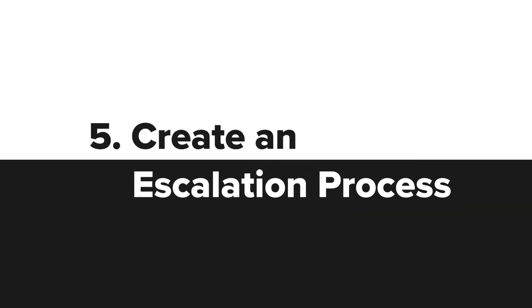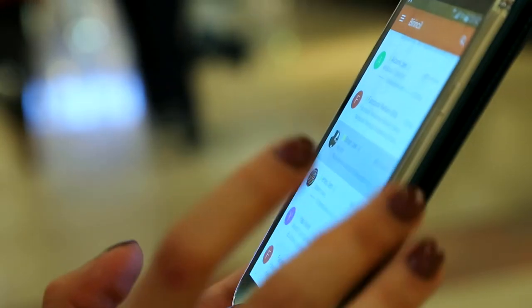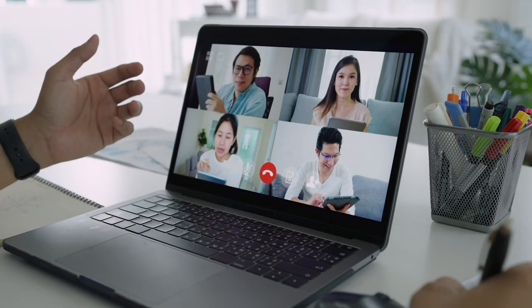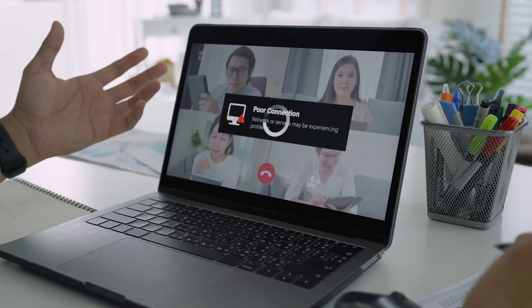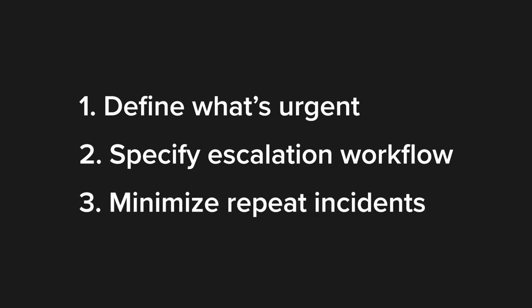Create an escalation process. Despite our best efforts, we can't avoid emergencies. A visible sign of efficient asynchronous communication is a clear escalation path for urgent issues. This process has three aspects: define what's urgent, specify the escalation workflow, and minimize repeat incidents.